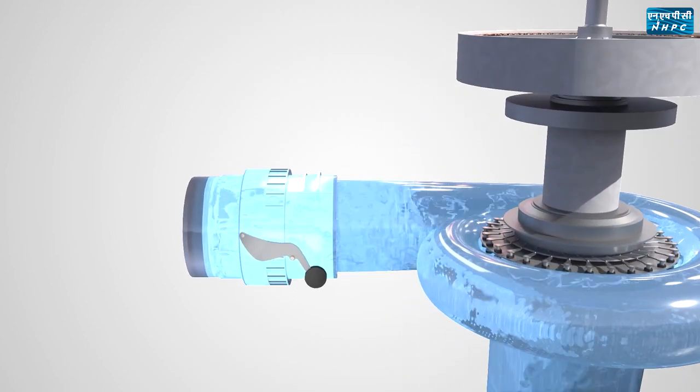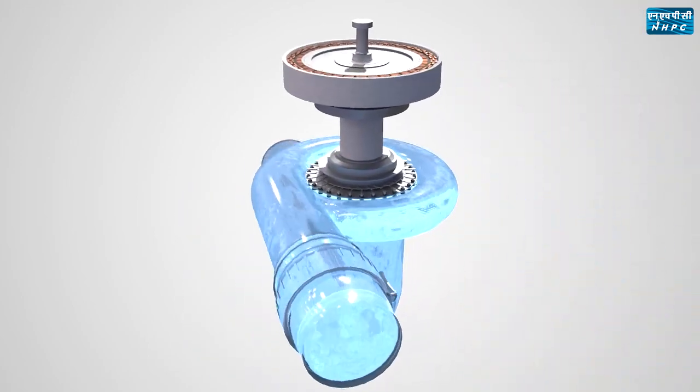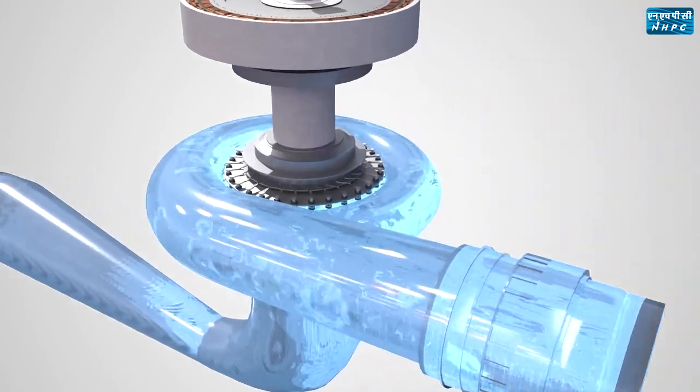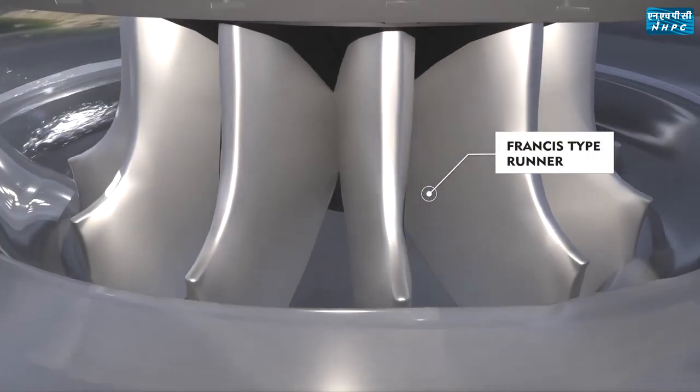When the main inlet valve opens, water starts to flow through the spiral case, stay vanes, guide vanes, and the Francis Turbine Runner — the heaviest turbine runner in the country — weighing 105 ton.